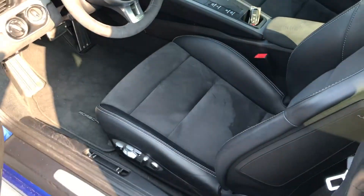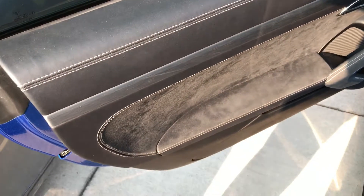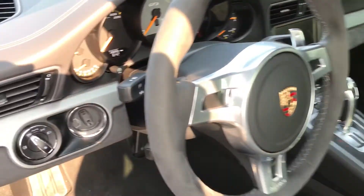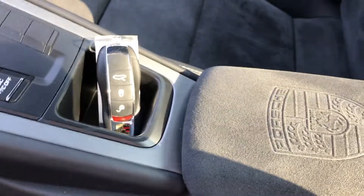I'll show you inside. This one's pretty well-equipped. It does have the 18-way seats. The original owner was a little bit older, didn't want the sport buckets — it just didn't allow for very much comfort. Alcantara inserts look excellent. Alcantara steering wheel looks great as well. You can see the current mileage there. These are the 18-way seats, and it does have Alcantara with the Porsche crest on the headrest.